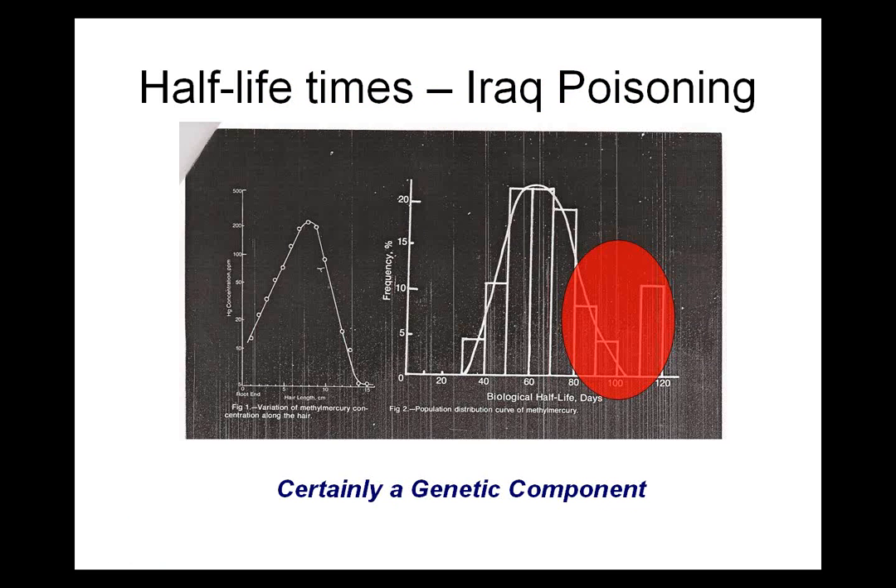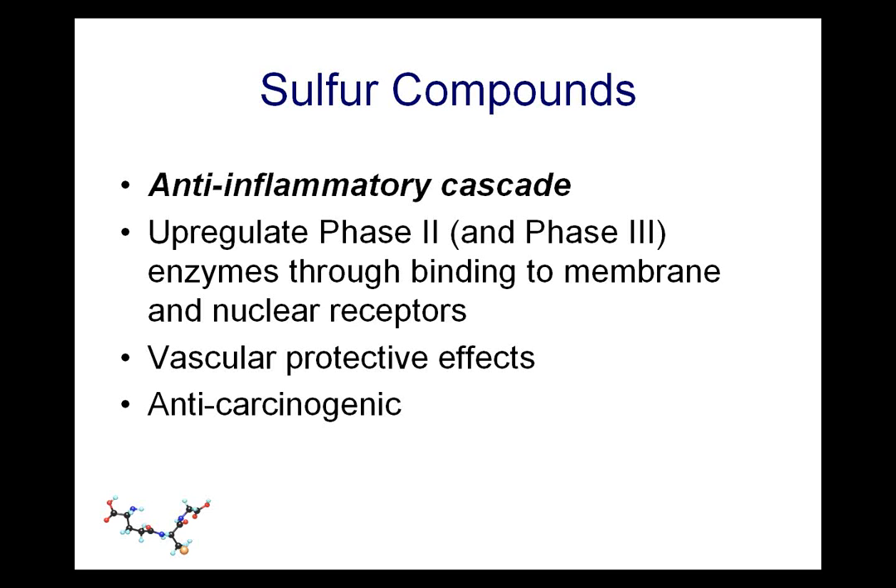Going back to the picture of the half-lives in Iraq, we saw outlier groups — very slow detoxifiers and moderately slow detoxifiers. Our function here is to help these people who are not very good detoxifiers move over and become faster detoxifiers. We support this system by opening up the transport proteins, upregulating the expression of antioxidant enzymes in the cell, and increasing levels of substrates for the antioxidants inside the cells.